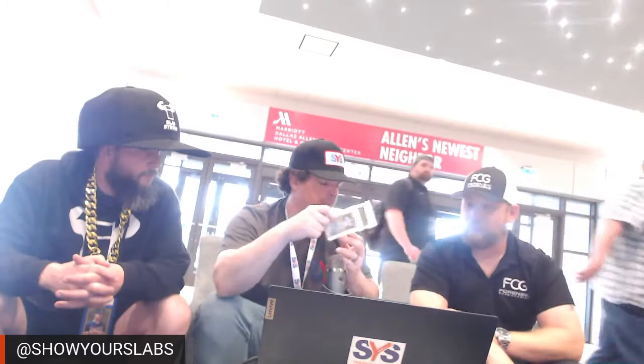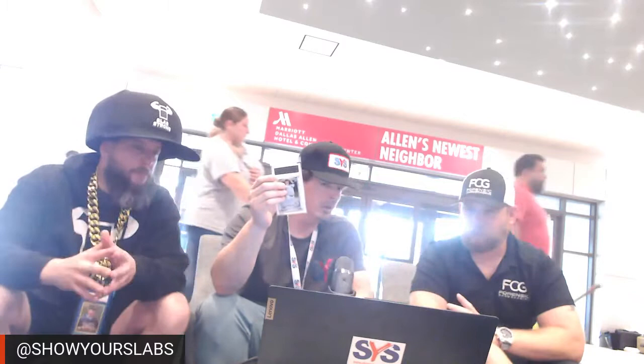Speaking of slabs and big slabs, we did a big slab for you guys out of your PC. So for those who don't know, Matt is the owner, founder, creator of FCG Grading, which stands for Forensic Card Grading. Their model is full transparency. They've got a super clean looking slab — well made, sonic welded. And we made you guys a big, like three-and-a-half-foot slab to show off. And you did it in three days too.